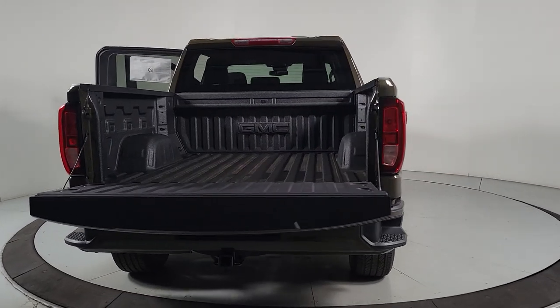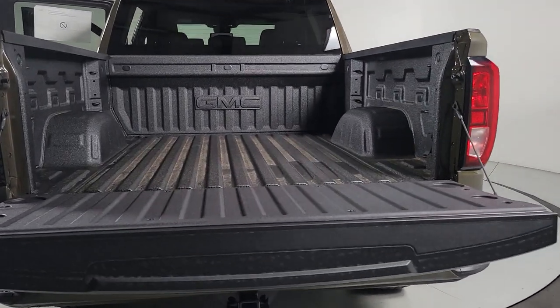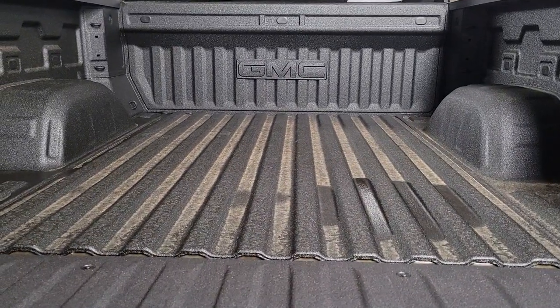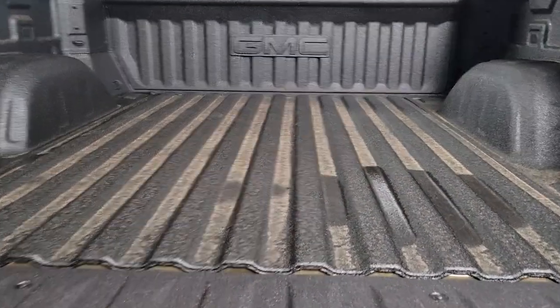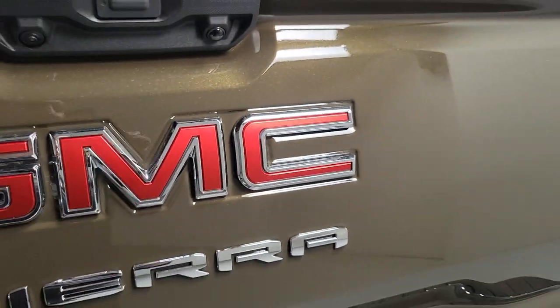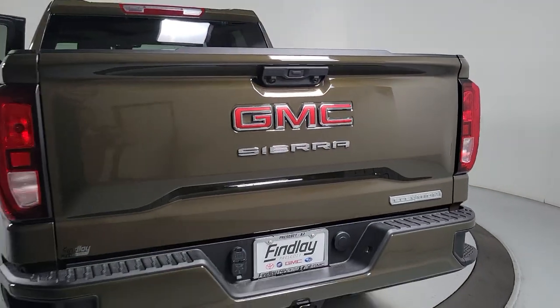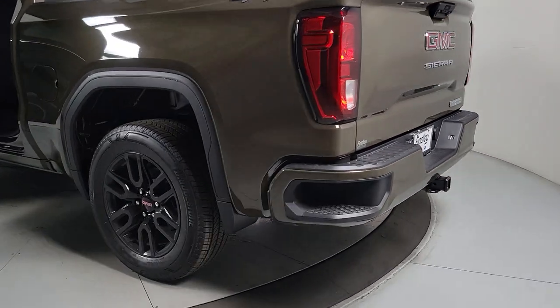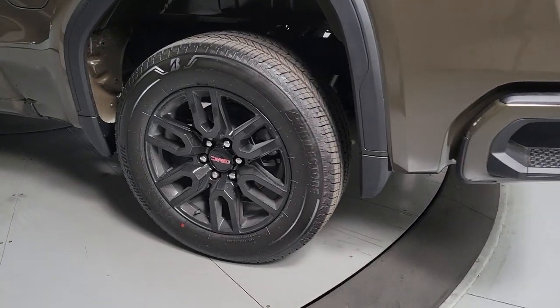The following are some of this vehicle's highlighted options: heated steering wheel, wireless Apple CarPlay and/or Android Auto, intelligent auto on-off high beams, pre-collision system, heated driver's seat, navigation system, keyless entry, heated mirrors, and woodgrain interior trim.